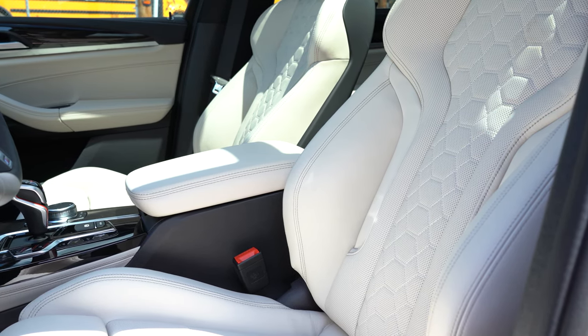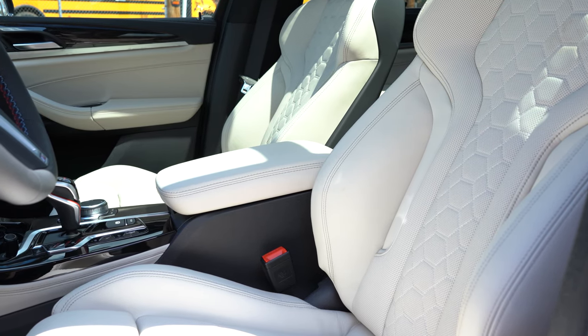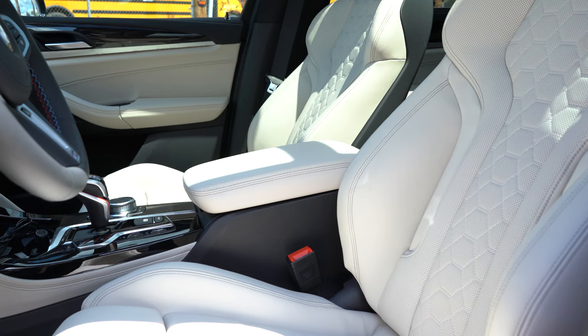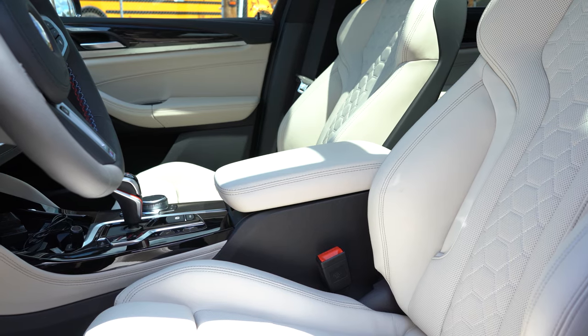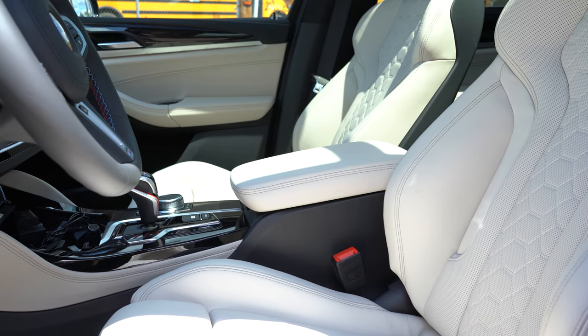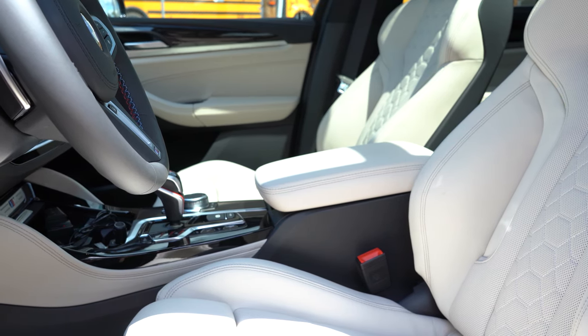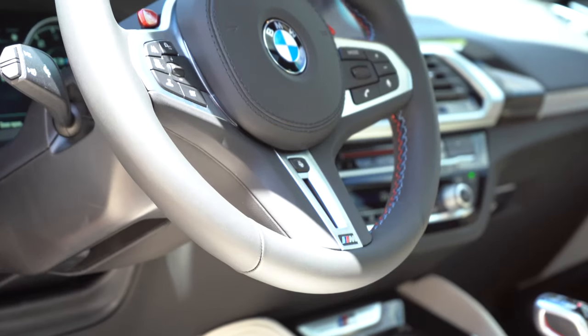Moving up to the front seats: 14-way power adjustable front seats come standard, including four-way power lumbar, memory settings for up to two drivers, and power side bolsters. The power side bolsters are the best seating function in my opinion because they really hold you in place around the turns, which is important in an SUV like this. You also have an illuminated M logo in the headrest and heated front seats.